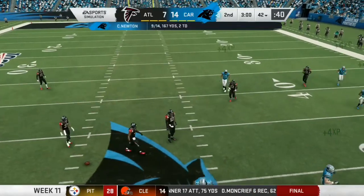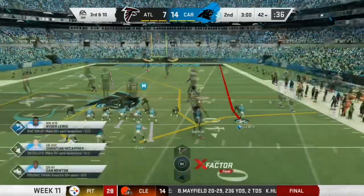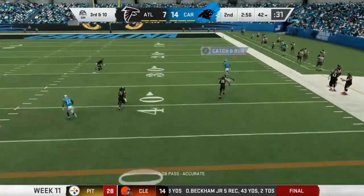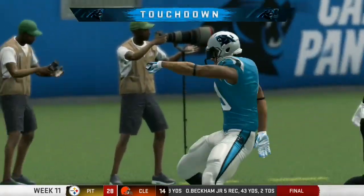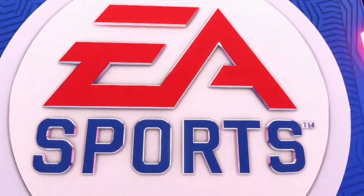A second down pass play, but it's incomplete. Good coverage that time by the linebacker. This is third and ten. Here's Newton. That's caught inside the 20. Touchdown, Carolina.